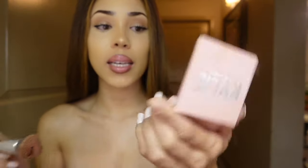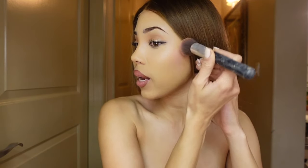Now I'm going to move on to my blush. This is the Kylie Princess Powder Blush — I feel like it gives off a nice feminine look.